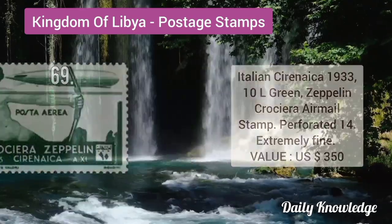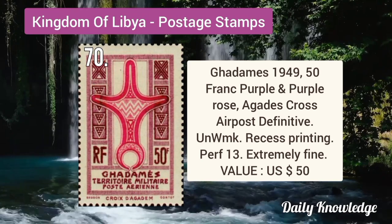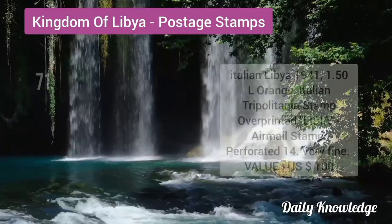Gadames 1949 50F purple and purple-rose, Cross air post definitive stamp, it is unwatermarked.